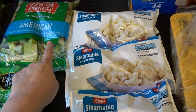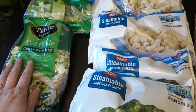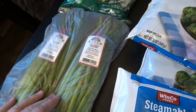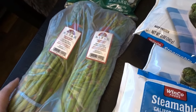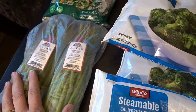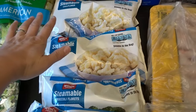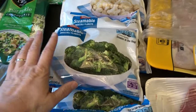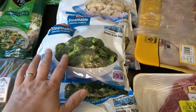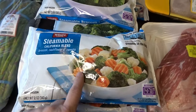I also picked up my favorite, the dill pickle chopped salad kit. They had asparagus at a pretty good price and it looked really nice, so I picked up a couple of bunches — my husband and I just love asparagus this time of year. I also picked up two bags of cauliflower, some broccoli florets, and some steamable California blend, which I definitely stock up on a couple of times a month.